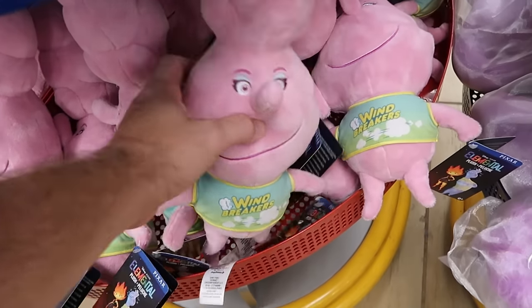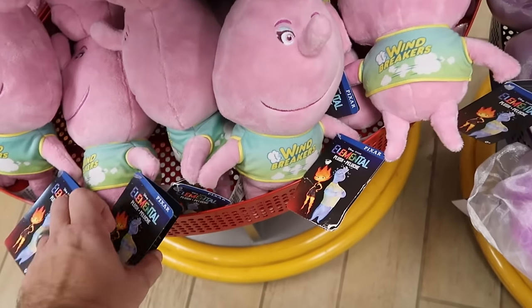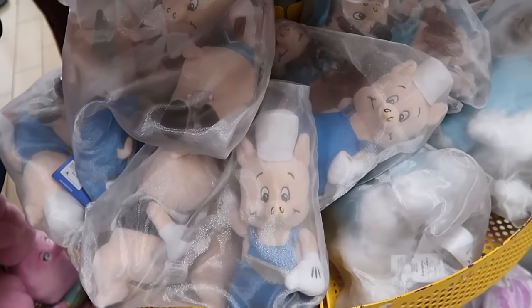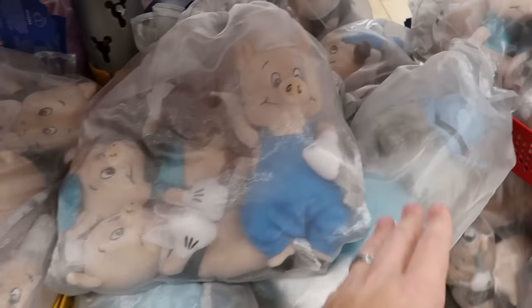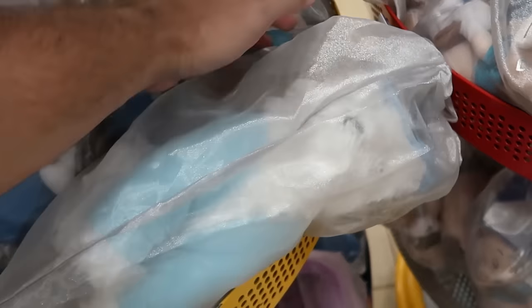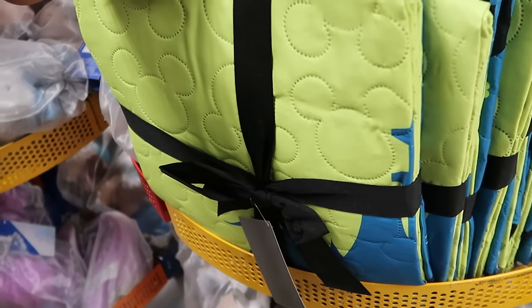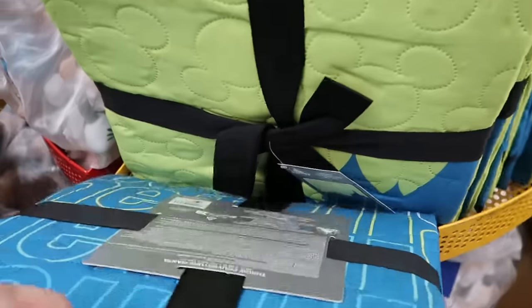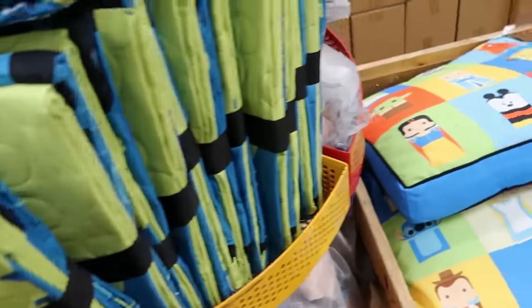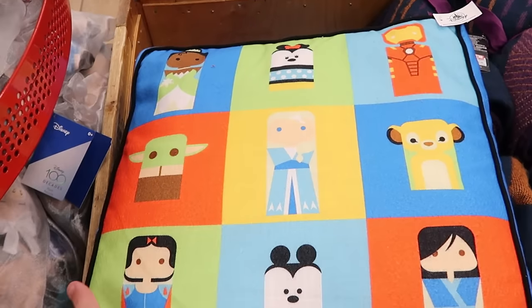They've been getting Disney Pixar Elemental plushies in - great quality, originally $23, now $9.99. Lots of Disney 100 Decades plushies are arriving too, including the Three Little Piggies in a see-through bag for $19.99 from $45, and the Shaggy Dog for $10 from $35. There's a quilted throw blanket with retro Mickey Mouse patterns and the Walt Disney World Cinderella Castle silhouette for $7.99 originally $38. A Disney 100 throw pillow features Iron Man, Elsa, Mickey, Stitch, Woody, and Chewbacca for $20.